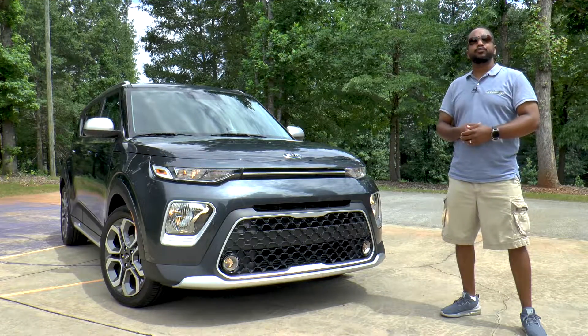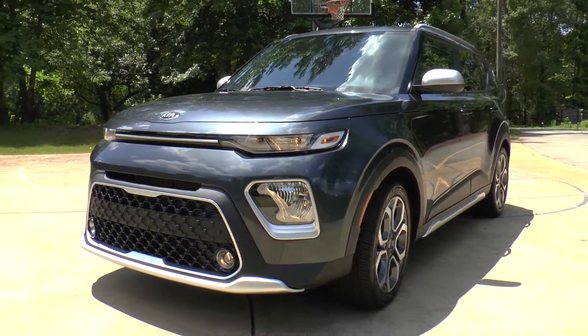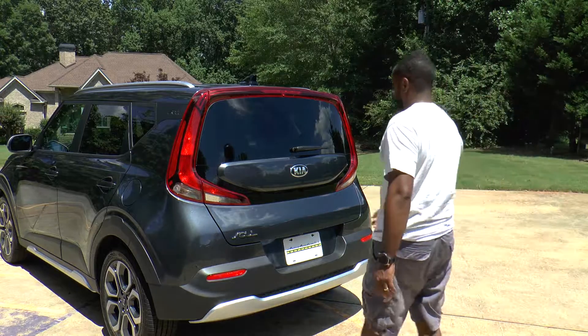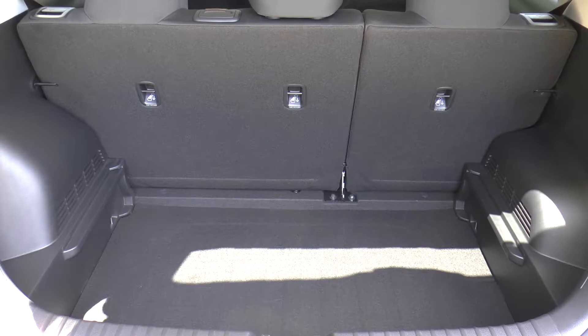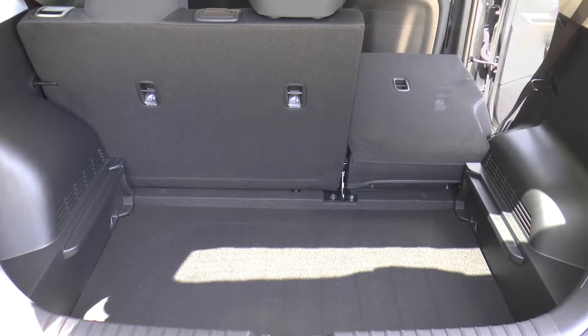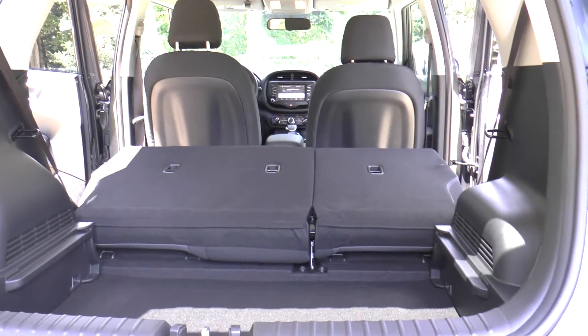Even without the futuristic lighting elements available on higher-end trims, the front end of this X-Line looks really cool. The liftgate opening is now wider and lower, and the Soul's boxy dimensions allow for an impressive amount of cargo space, with 24.2 cubic feet behind the rear seats and 62.1 cubic feet when the 60/40 seats are folded.